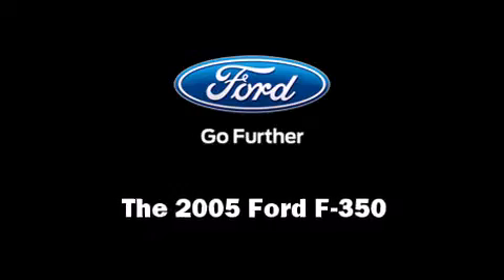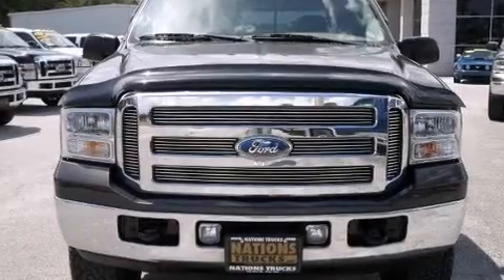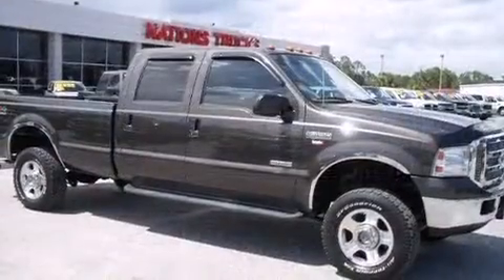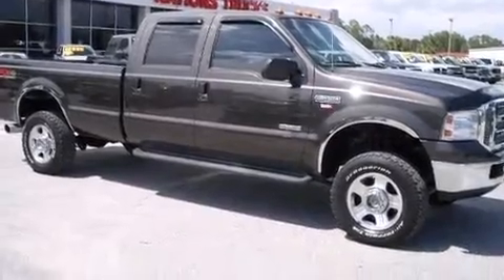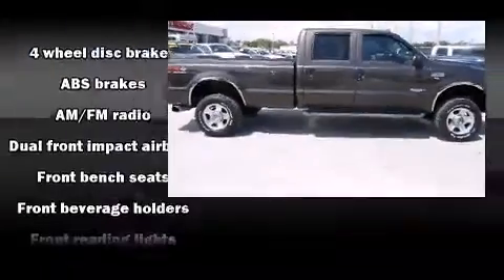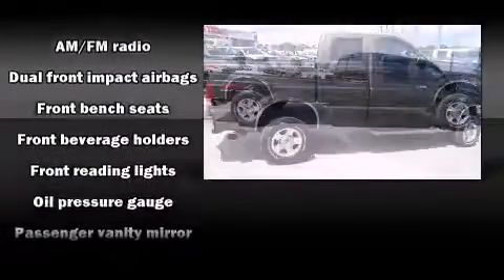Here's a great deal on a 2005 Ford F-350 Super Duty. It features an automatic transmission, four-wheel drive, and a powerful eight-cylinder engine. Ford infused the interior with top-shelf amenities such as front and rear reading lights.